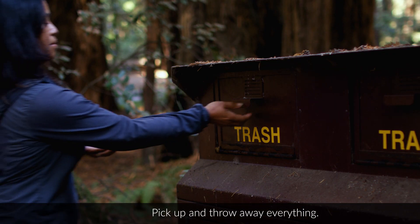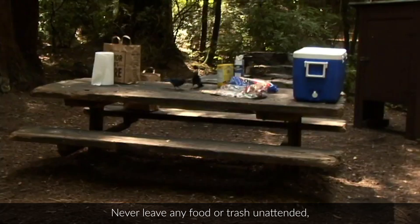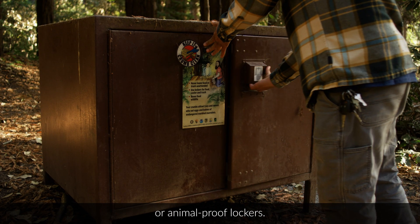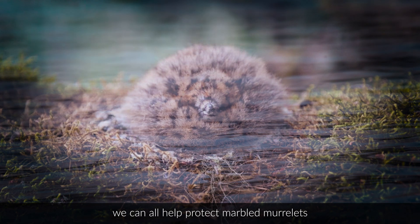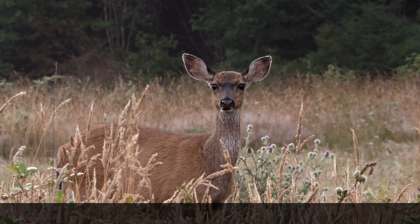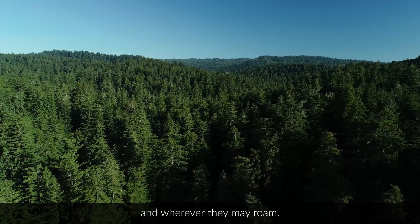Pick up and throw away everything. Clean every surface. Never leave any food or trash unattended, and store it all in your car or animal-proof lockers. Just by taking a few moments to do this, we can all help protect marbled murrelets and other wildlife in these parks and wherever they may roam.